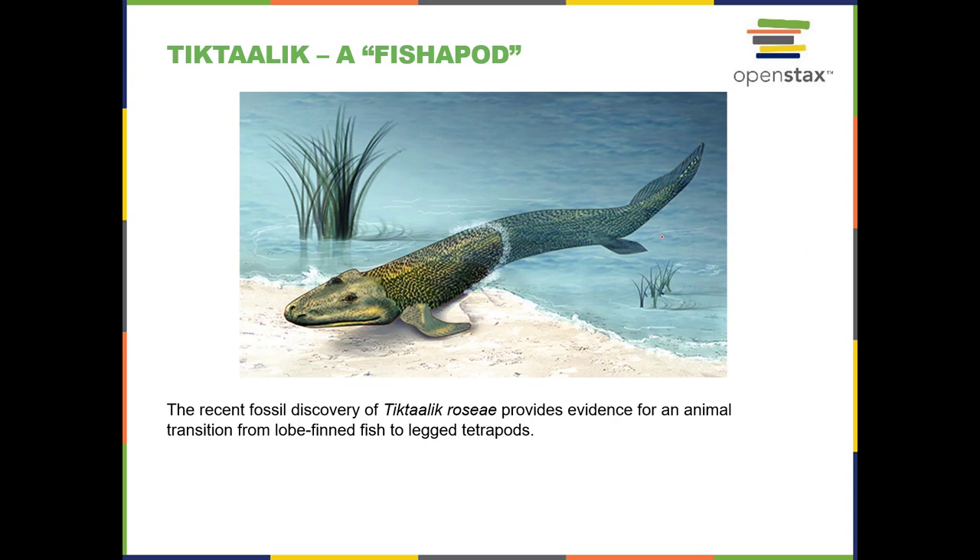I'm going to stop here, and then we're going to pick up in the next lecture segment on how the lobe-fin fish evolved into the first amphibians. It's a really good story, actually, because until about 20 years ago, we really didn't have all the fossil evidence — we still don't have all of it — but we didn't have enough to put together a story that seems reasonable to scientists.